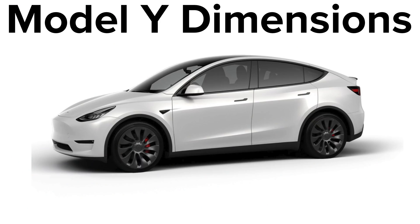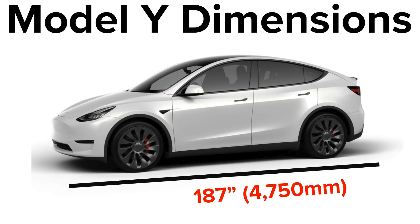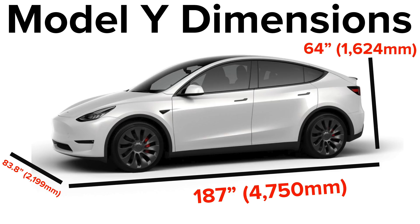I'll say these dimensions in inches, but I'll put them on the screen in millimeters for everyone who uses the metric system. The length of the Model Y is going to be 187 inches long, the width is going to be 83.8 inches wide, and it's going to be 64 inches tall. That width includes the side mirrors. Excluding the side mirrors, you get 75.6 inches, and with the mirrors folded, 77.9 inches. The curb weight of the Model Y, with all fluids but no cargo and no passengers, is 4,416 pounds.